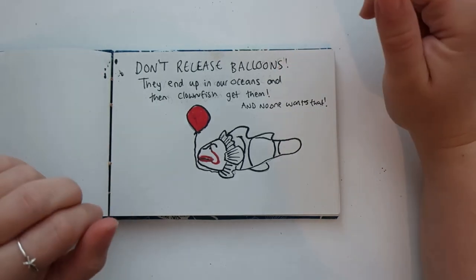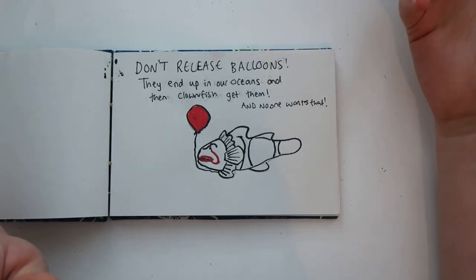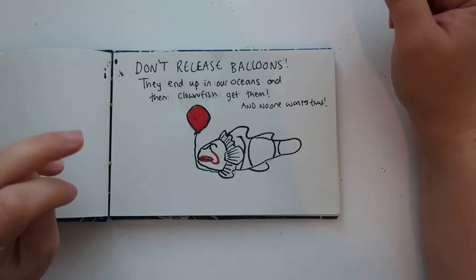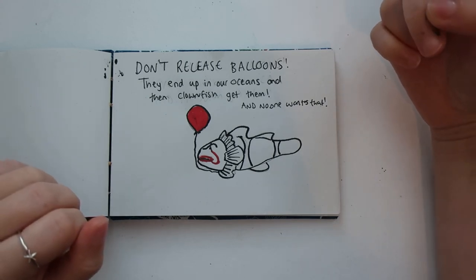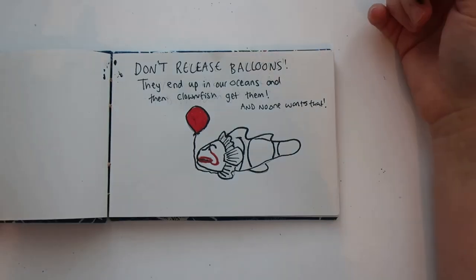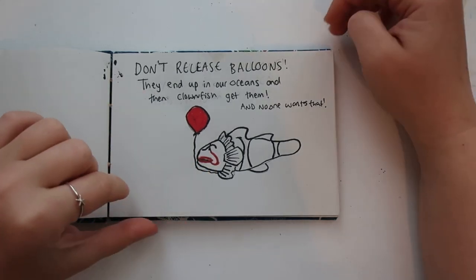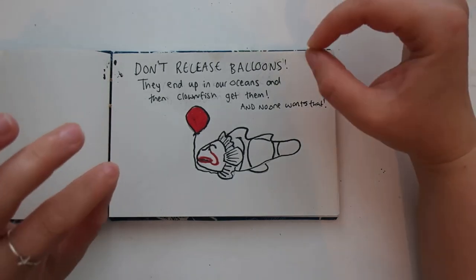The IT Chapter 2 film was coming out with adverts everywhere, and I wanted to combine that again with ocean optimism and reducing plastics. You don't want balloons going into the sea, because the clownfish are going to get them and become Pennywise the Clownfish — and no one wants that.